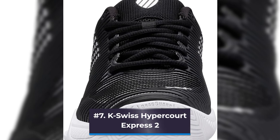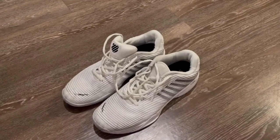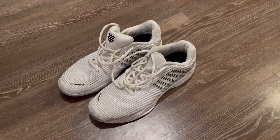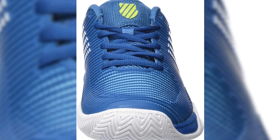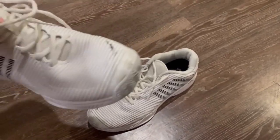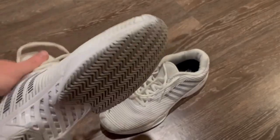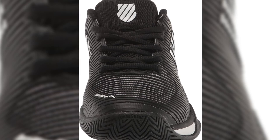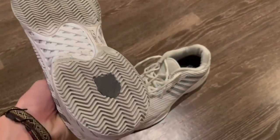Number 7: K-Swiss Hypercourt Express 2. Many consumers adore these K-Swiss Hypercourt Express 2 tennis shoes for their initial and ongoing comfort. These hard court shoes have comfortable insoles, and they also include moisture-managing technology that keeps your feet feeling cool. Reviews claim that because of their incredibly soft and light cushioning, there is no need to break them in. These tennis shoes have a bigger toe box, so they might not be the best choice for people with narrower feet. They not only feel comfortable but also have excellent traction and durability thanks to their rubber outsole and mid-foot stability. Even better, the laces on these tennis shoes are designed to be difficult to untie, so you won't need to tie your shoes while playing.